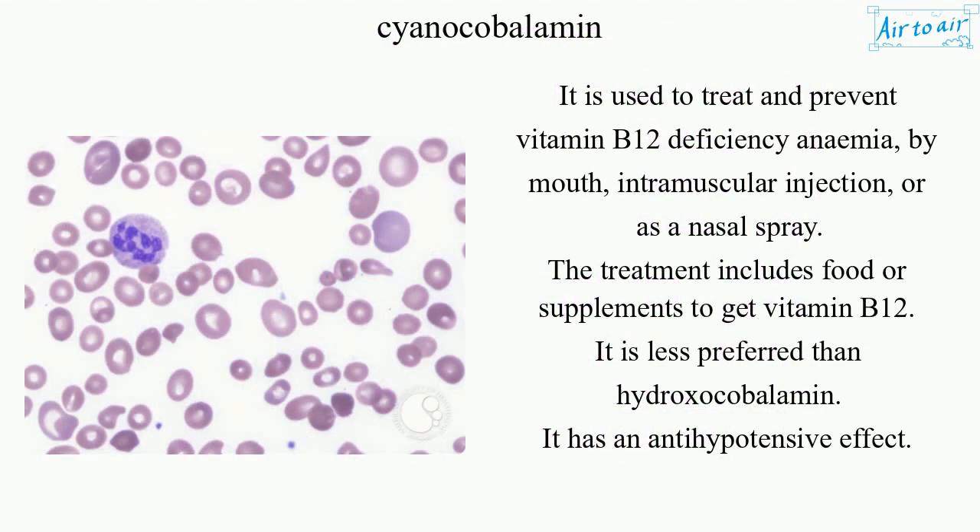It is used to treat and prevent vitamin B12 deficiency anemia, by mouth, intramuscular injection, or as a nasal spray. The treatment includes food or supplements to get vitamin B12. It is less preferred than hydroxocobalamin.